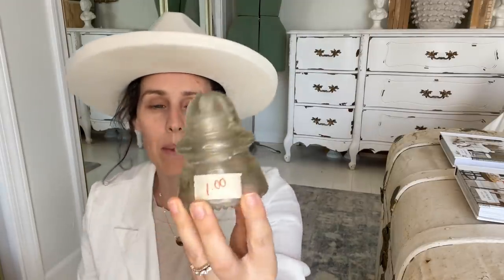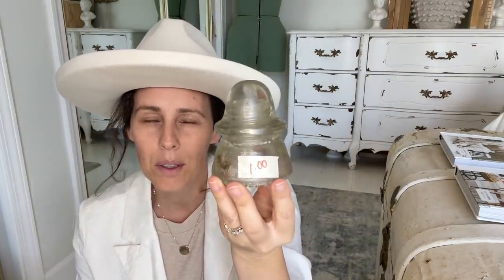I got these next items at the thrift store that's kind of like in a basement. I'll start off with this — I paid one dollar for him. I believe he goes on top of an electrical pole. I just think he's so cute, maybe to set with some books stacked and then a book laying down and him sitting on top.